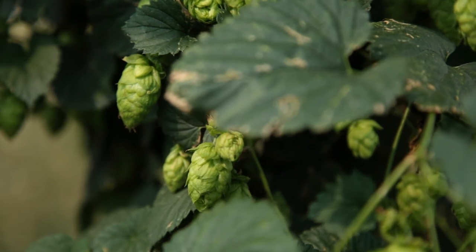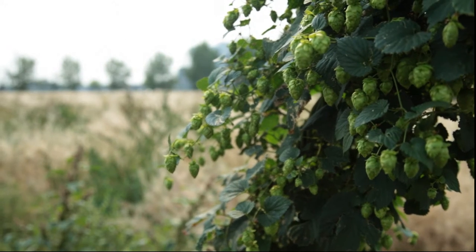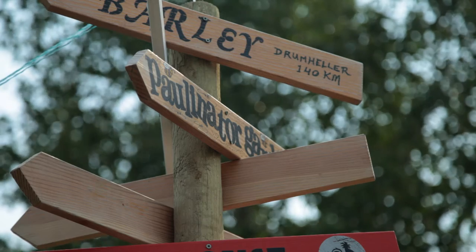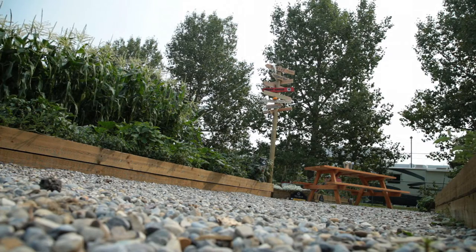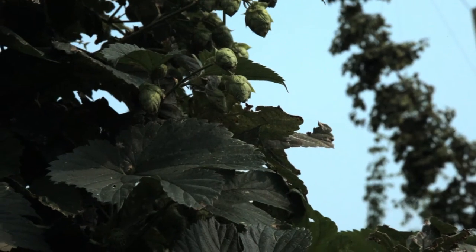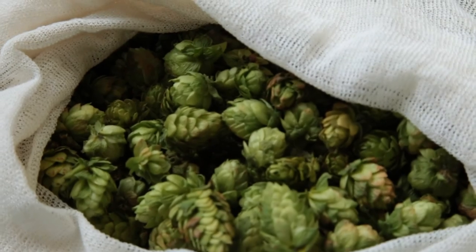The idea started with the hops. I wanted to grow our own hops. Alberta isn't a very good hop growing region, but I knew we could do it here, so we brought in some rhizomes. They're now in their third year and they're very healthy and they yield a lot of hop cones.